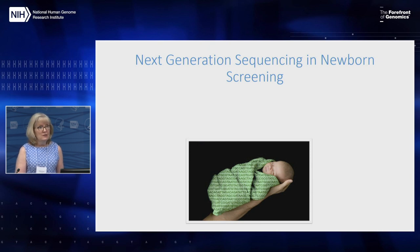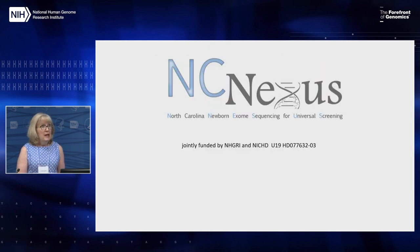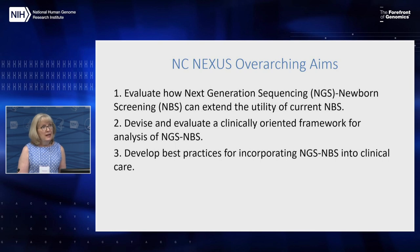Now that we understand the genetic etiology of many Mendelian conditions, theoretically barriers to screening for any disorder in a newborn may be overcome if there is a known genetic cause. But should we do this? That was really one of the main areas of interest for our project. The aims included evaluating how next generation sequencing newborn screening — NGS-NBS — can extend the utility of current newborn screening, devising a clinically oriented framework for analyzing that information, and developing best practices for incorporating this into clinical care.